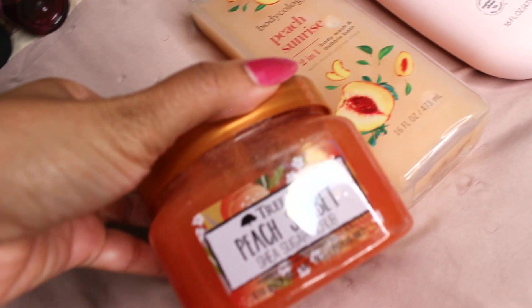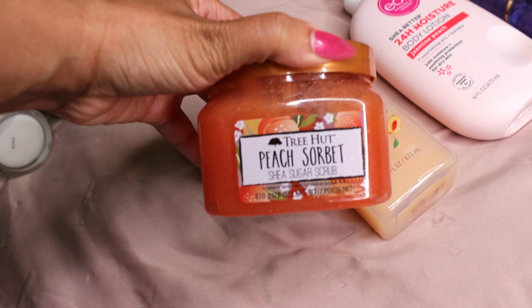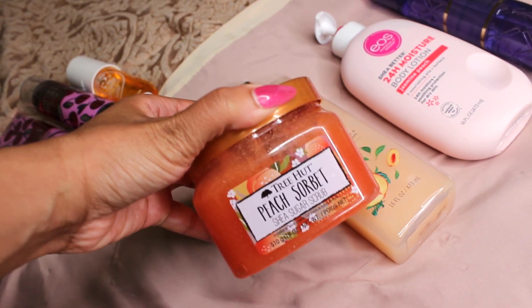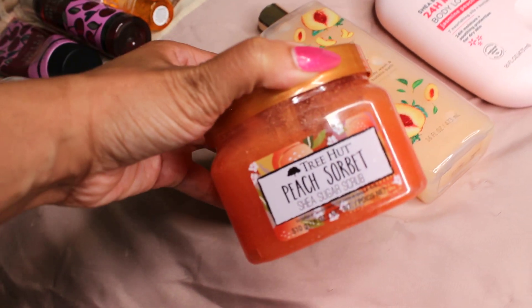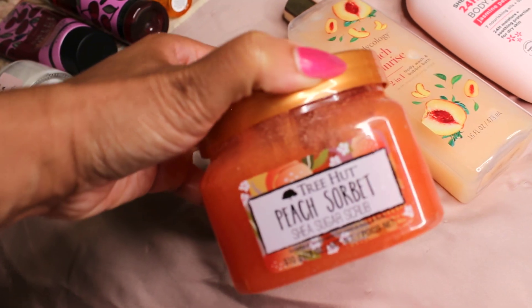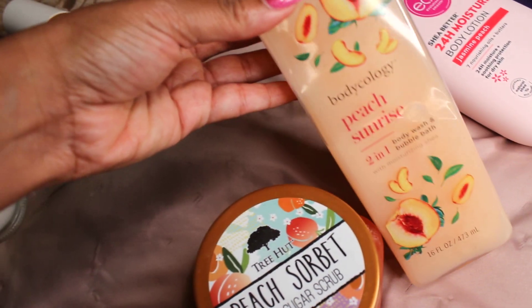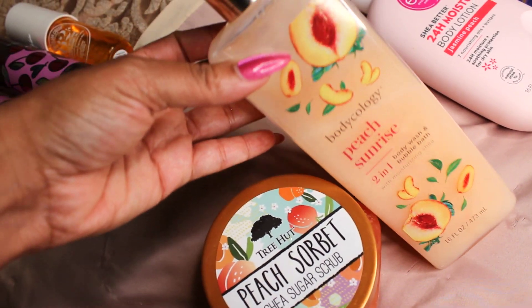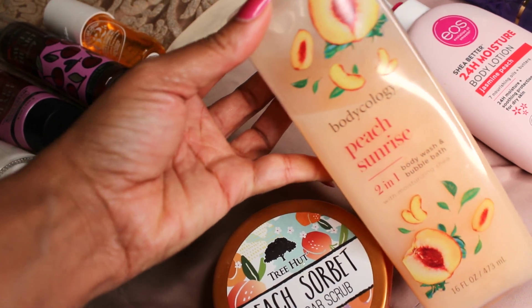For this one we're starting with the body wash — I don't have an oil for this. Starting off with the Peach Sorbet Body Wash from Treehood. This is so good, like a peach ring, so it's super sweet. But this is going to be more of a peachy jasmine layering combination. So we're going in with Bodycology's Peach Sunrise — literally peach and jasmine, more so on the peachy side, but with a little hint of jasmine for some softness.